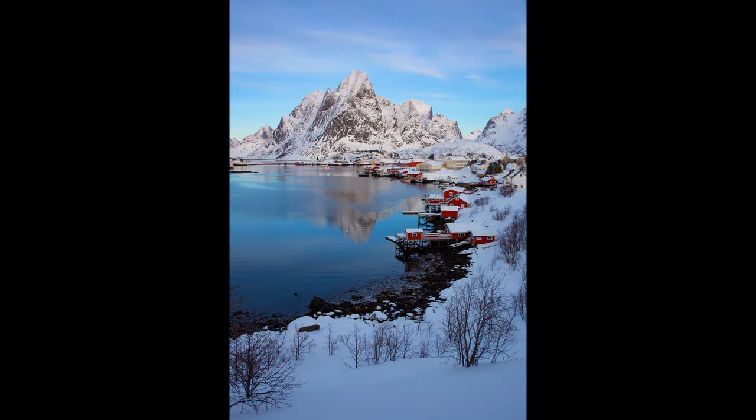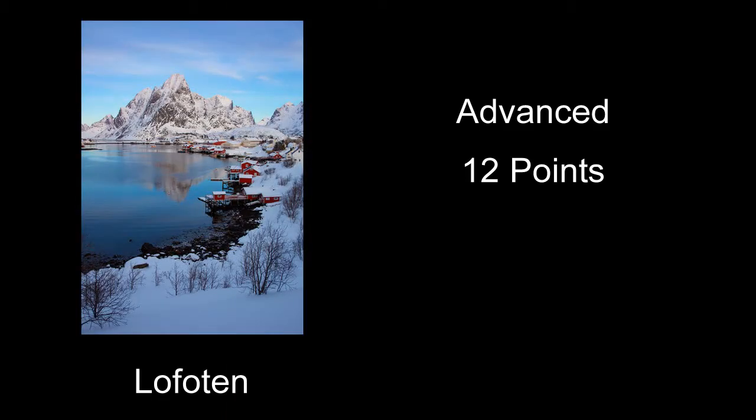Lofoten received 12 points. The most important elements on this are really the mountains and then the village with the docks, little red houses, and all that around the shore. What I probably think would have improved it is that the lower forty percent of the picture is really some snow with a bunch of dead trees — I'm not sure I'd have included them at all, because that's not really what's neat here. The mountain and the houses are what's neat. It would have been a lot better if you just left out all that stuff at the bottom.